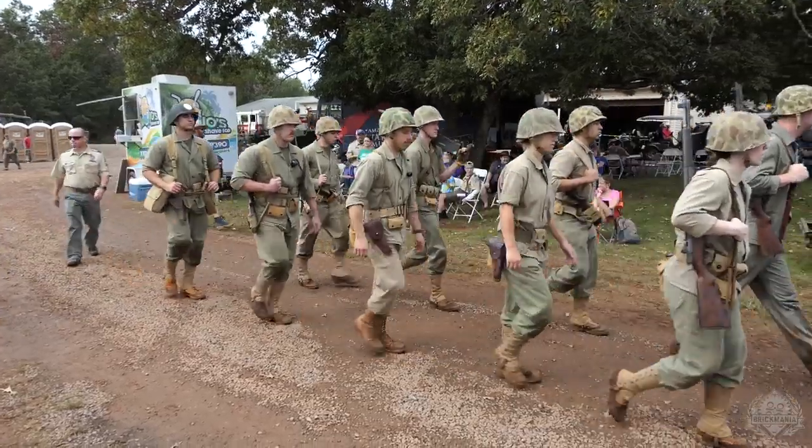It depends on what their theme is. They've had a Vietnam era theme. Sometimes they don't even really have a general theme — various groups from all over the country show up, set up their camp, have the vehicles, have vehicle demonstrations.